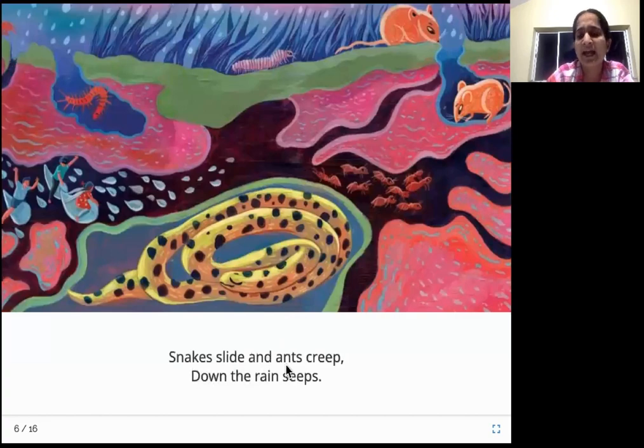Snakes slide and ants creep — down the rain seeps. You can see the snake that is also living underground. Ants build their ant hills underground too. Look at rats — they also live underground. In all those places there is space for the rainwater. It goes into those cracks and small underground passages that these animals and insects have made, and all those things get filled up with rain.